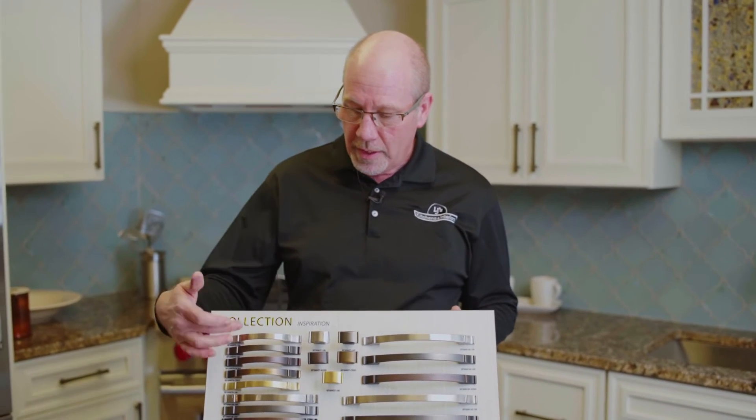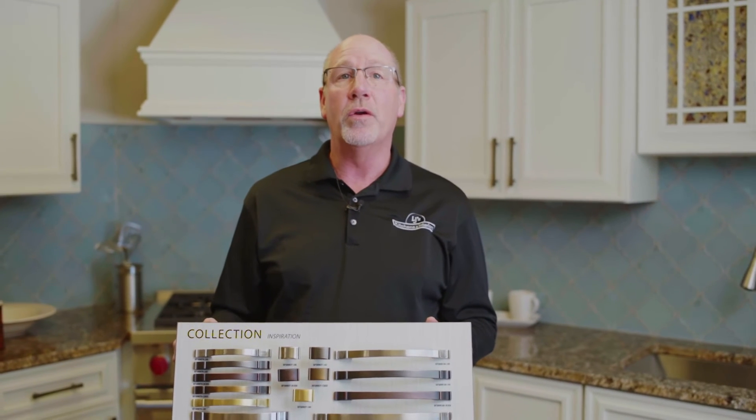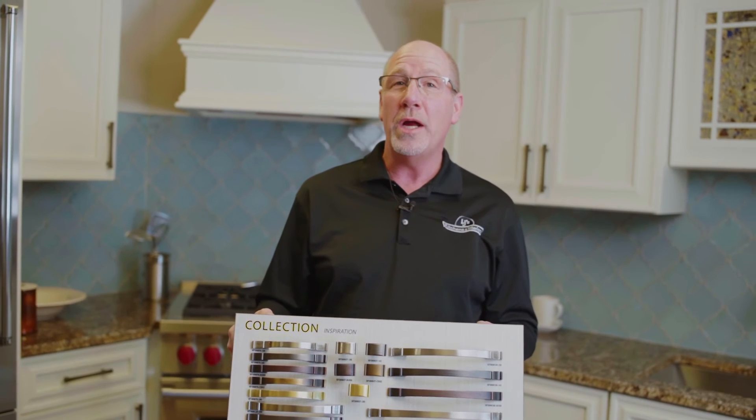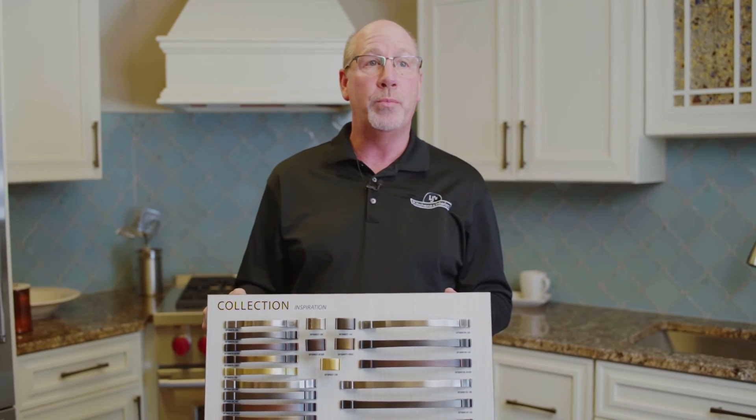With pulls, it's kind of nice because on this board you can see that we have five different lengths of pulls that we can use. Those work out really well if we have some really wide drawers — rather than putting two pulls on a drawer we might just use one very large wide pull on it.